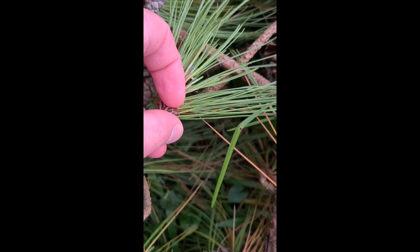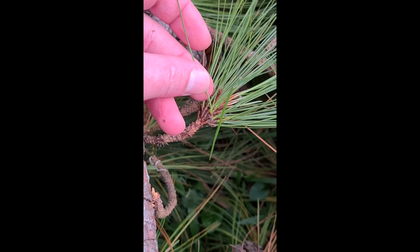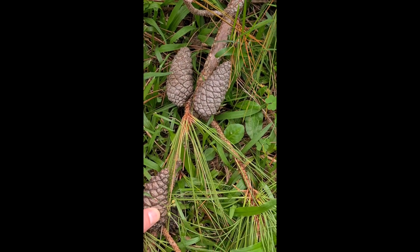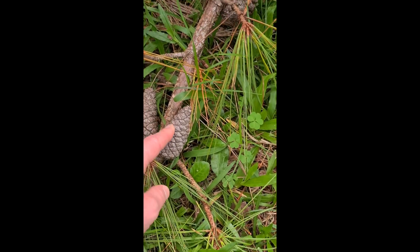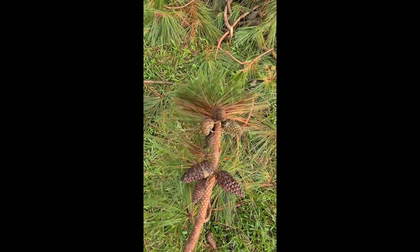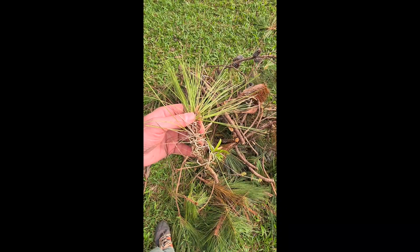Needles of these grow in groups of three, as you can see here. Here you can see the female cones — the seed producing cones — and how they grow on the branches. These ones aren't quite mature; they're not opened up yet.